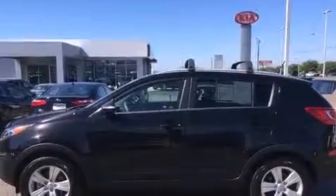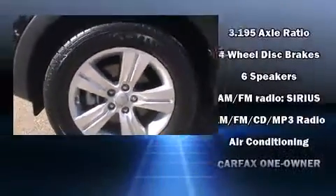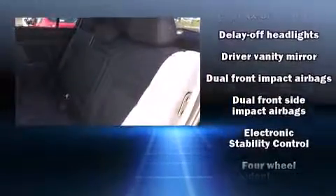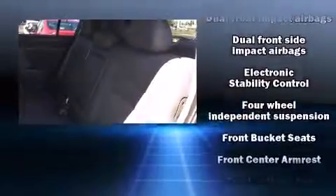Kia also prioritized safety and security by including dual front impact airbags with occupant sensing airbag, head curtain airbags, traction control, brake assist, and anti-whiplash front head restraint.